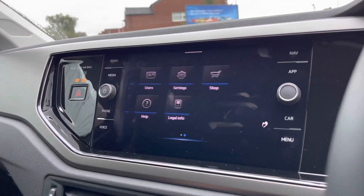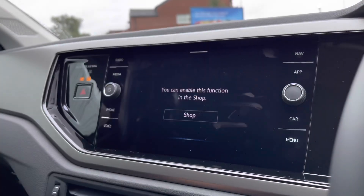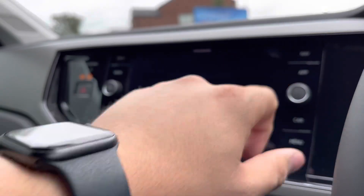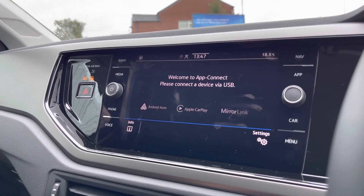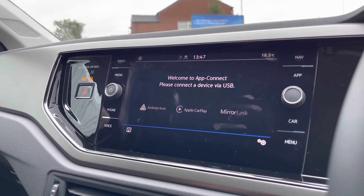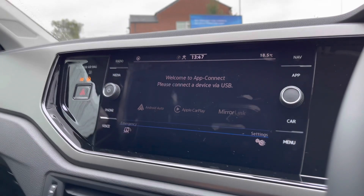Going on to the dashboard display, you've got a wide range of varieties to choose from. For example, going into navigation, you can see that for an additional purchase you can buy navigation directly through the car. But not to worry — we have the app connect function which is Android Auto, Apple CarPlay and MirrorLink, allowing you to display your phone directly through the car so you can access Google Maps navigation on the go, eliminating the need to buy the built-in navigation.